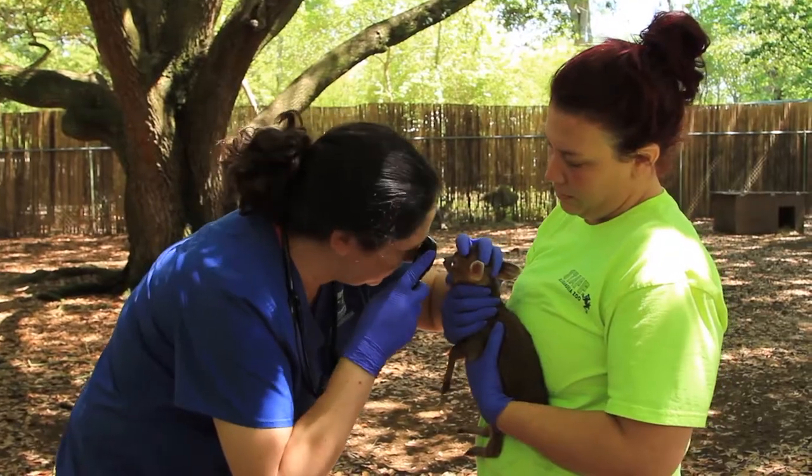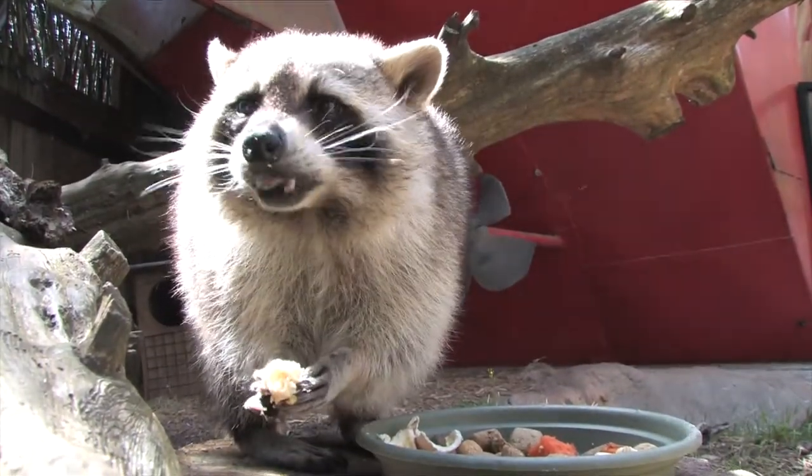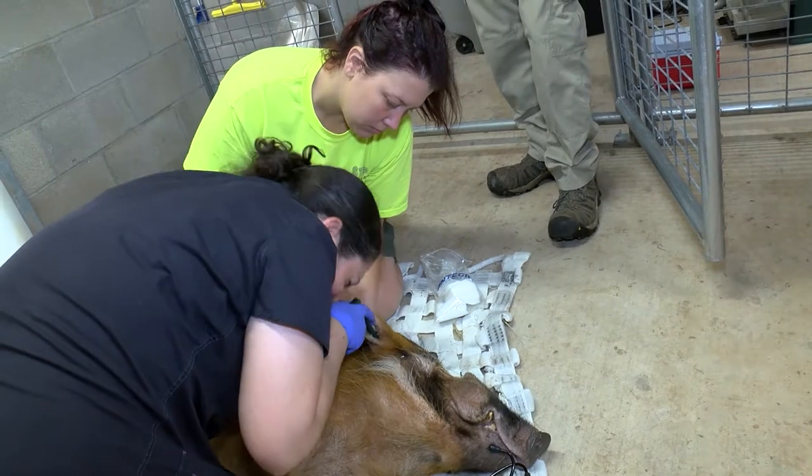We have an extensive preventative medicine program that incorporates nutrition, vaccinations, parasite prevention, and regular hands-on exams.